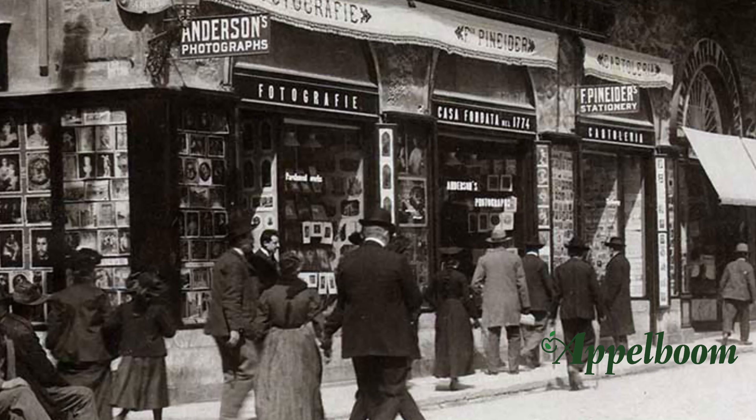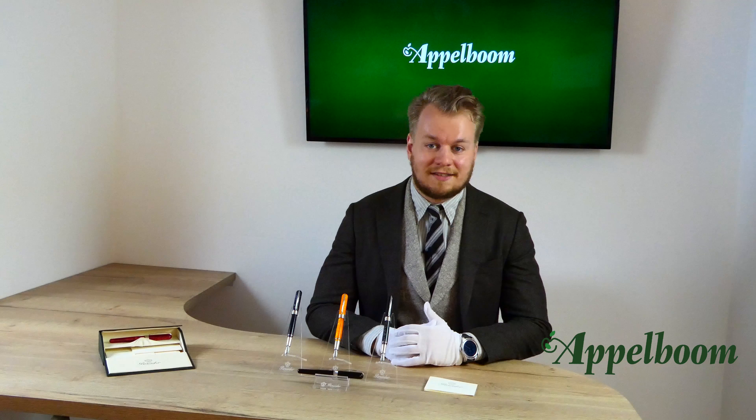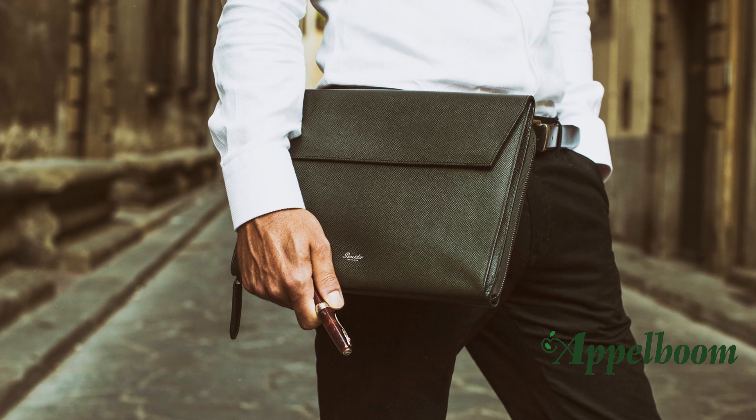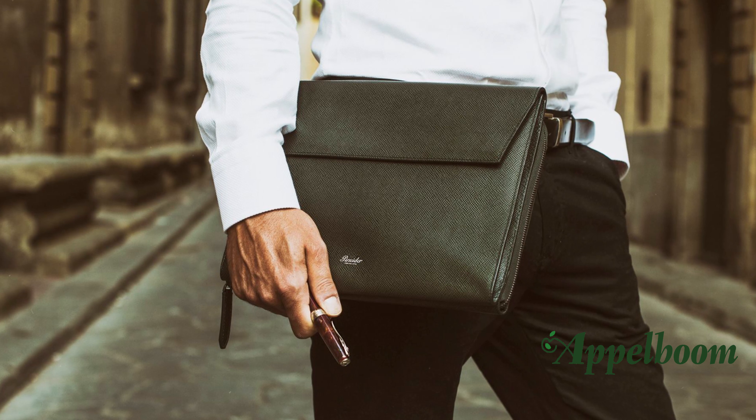Pineider began as a stationery shop in Florence in 1774. In 1884 they introduced their first own fountain pen with a patented ink loading system. Today the company's range of products, which are mainly stationery, fountain pens and leather goods, are beloved widely.